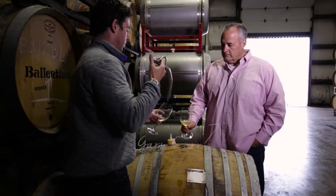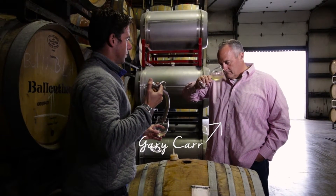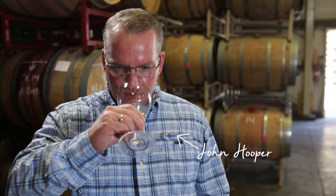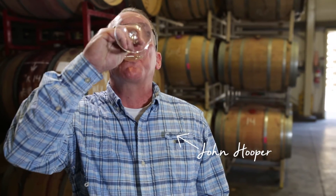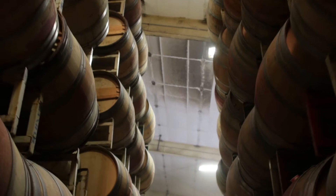Gary, one of my partners based in Nashville, flew in to barrel taste the wine. He sniffed and swirled and tasted with great concentration, and then looked at me and said, it's really good — it needs more oak. Then John, my other partner, flew in to give it his approval and he had the same reaction. So we left it in the barrels until Gary and John were happy.